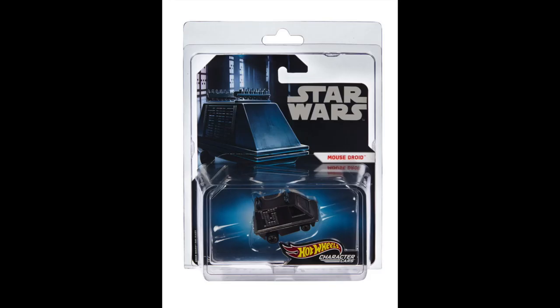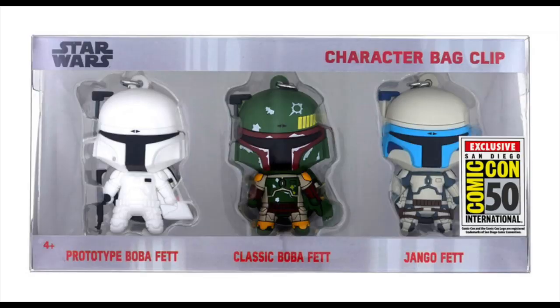Let's look over at Hot Wheels — here's a very small Mouse Droid Hot Wheels car. One thing I love about Hot Wheels is you can usually pick up the cheap ones for about 99 cents, but you can get this Mouse Droid for $10. And if you love Star Wars but action figures aren't your thing, check out these backpack clips — two different Boba Fetts and a Jango Fett. They're kind of cute; if I could sell these for a dollar or two I might pick up a Boba Fett one, but at Comic-Con you can get all three in a three-pack.